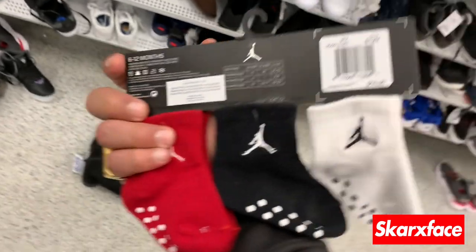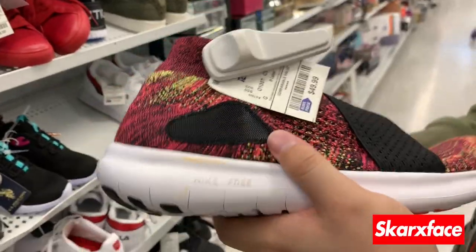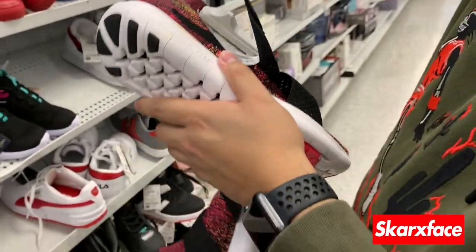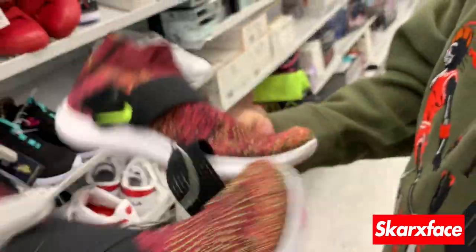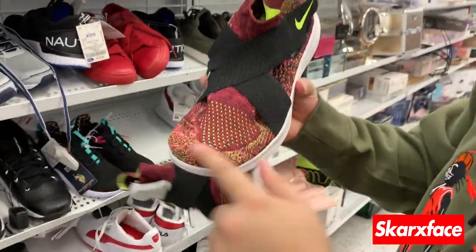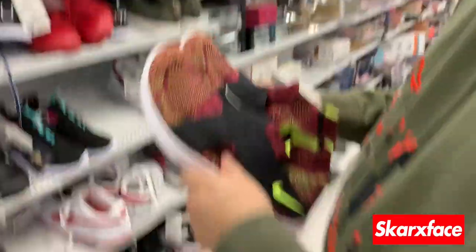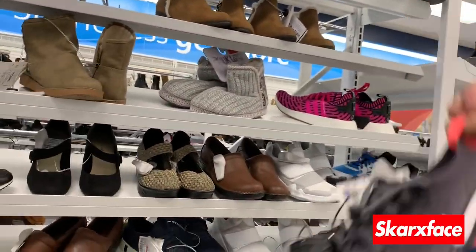We also found Jordan socks for 4.99 — probably gonna grab some for Christmas. These GS shoes look like a good gym shoe. I'm not going to personally try them, but you guys can go give them a shot — let me know what you think.